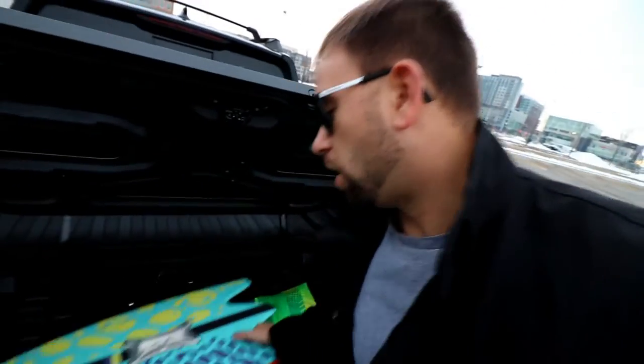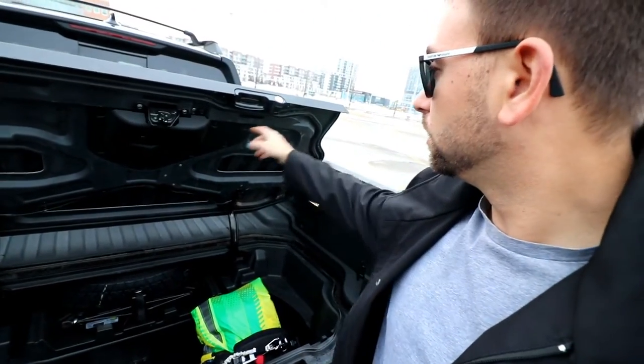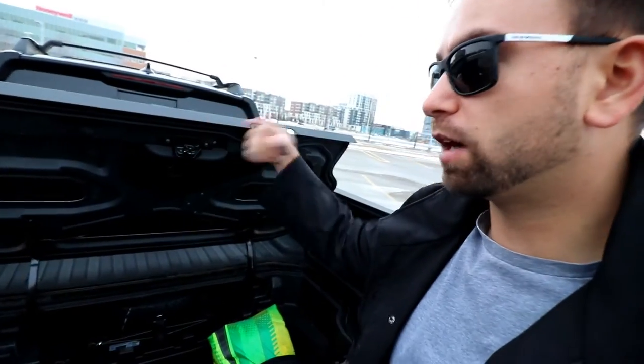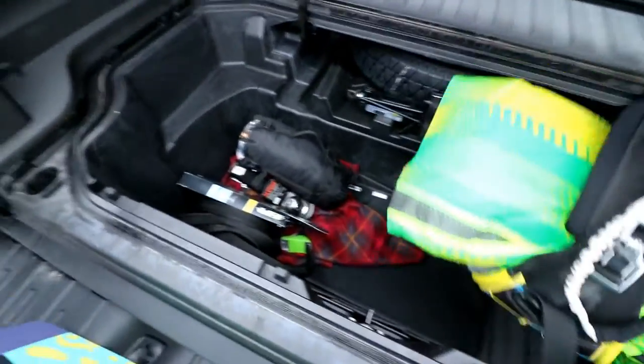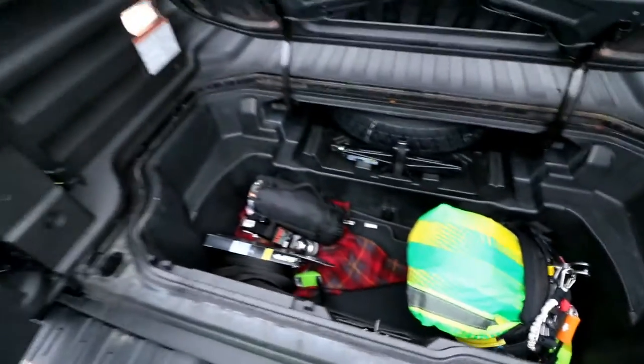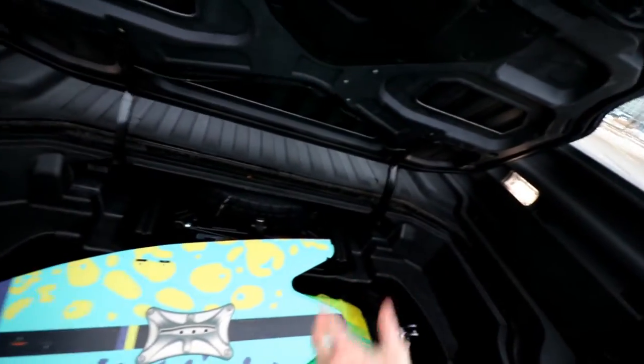They also have this in-box trunk, which is one of the main reasons why I got this vehicle. I can keep all my kite surfing gear inside and it locks. It has a normal trunk latch, so when you lock the truck itself it also locks the in-bed trunk. It's fairly big — you can see the board in here. The spare tire is inside as well, keeping it out of the elements, unlike a traditional pickup truck where it's underneath the bed.